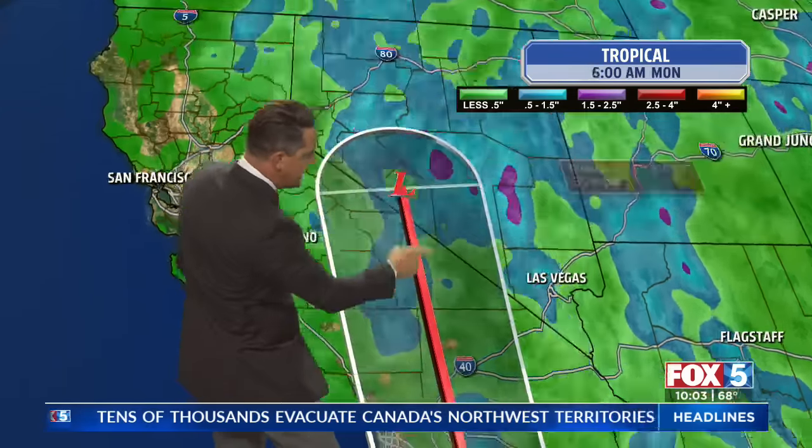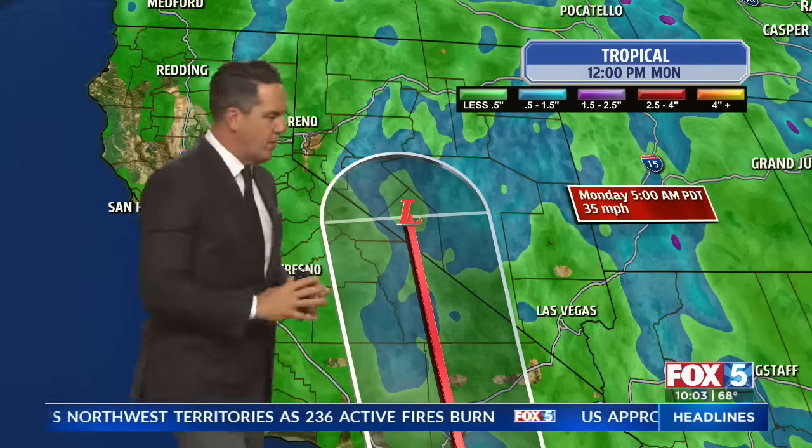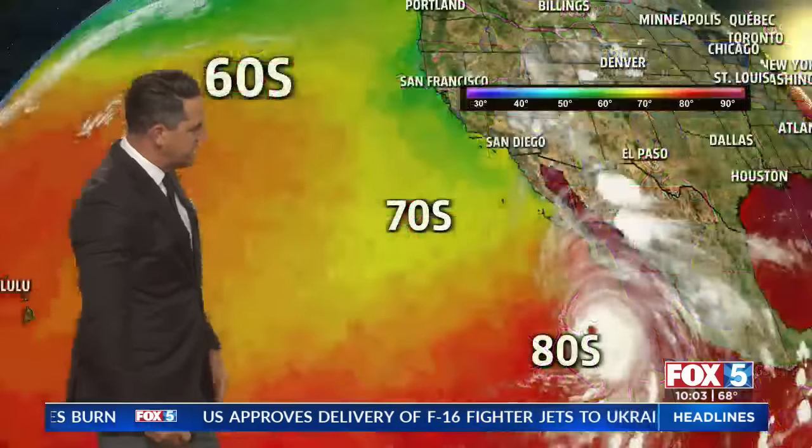It's a tropical storm that eventually, as we get into the afternoon through the evening and then late Sunday night into Monday, it makes a beeline right northbound through central California. And you're looking at maybe a tropical depression near Death Valley.